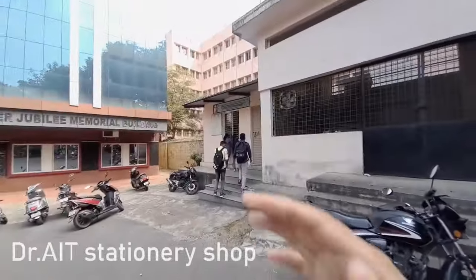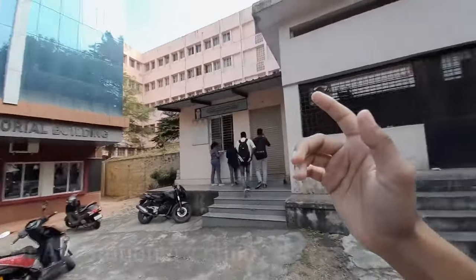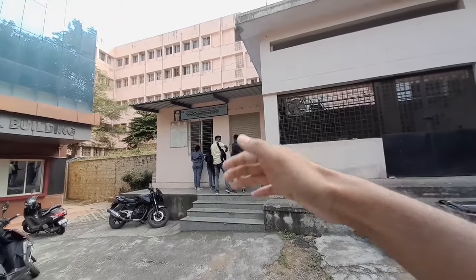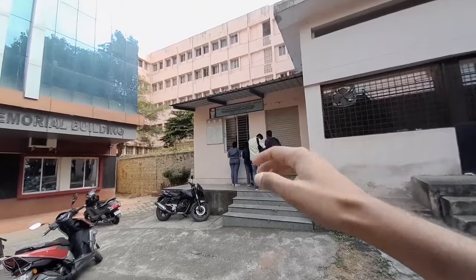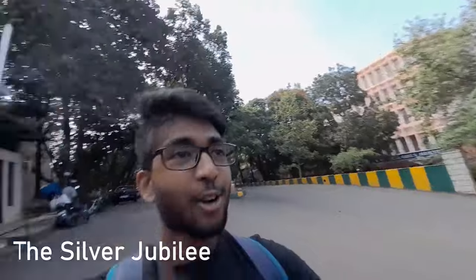If you mainly want to buy anything like blue books or college records, there is a shop here that you have to buy from. And this is the Silver Jubilee building — it is quite infamous. The departments here are mainly mechanical, civil, and aeronautics.